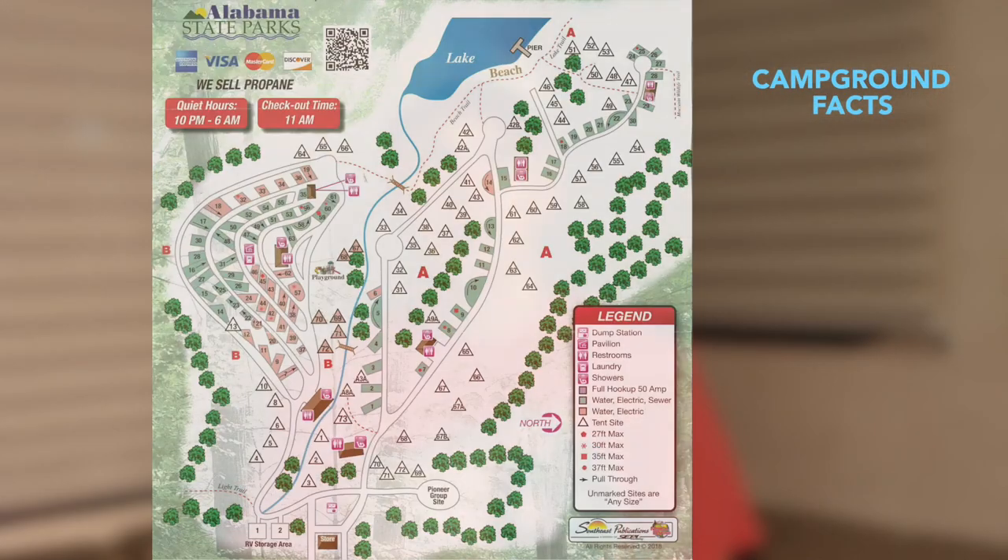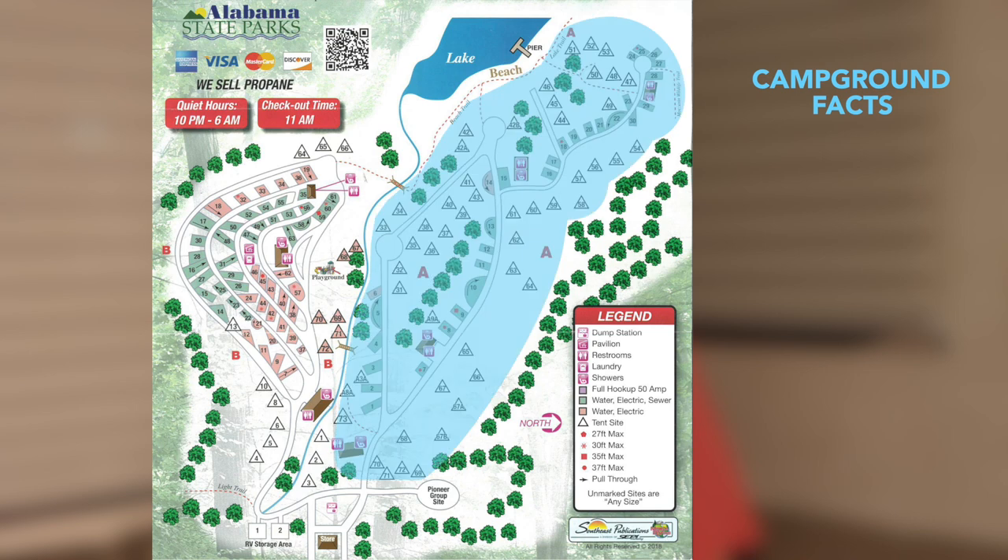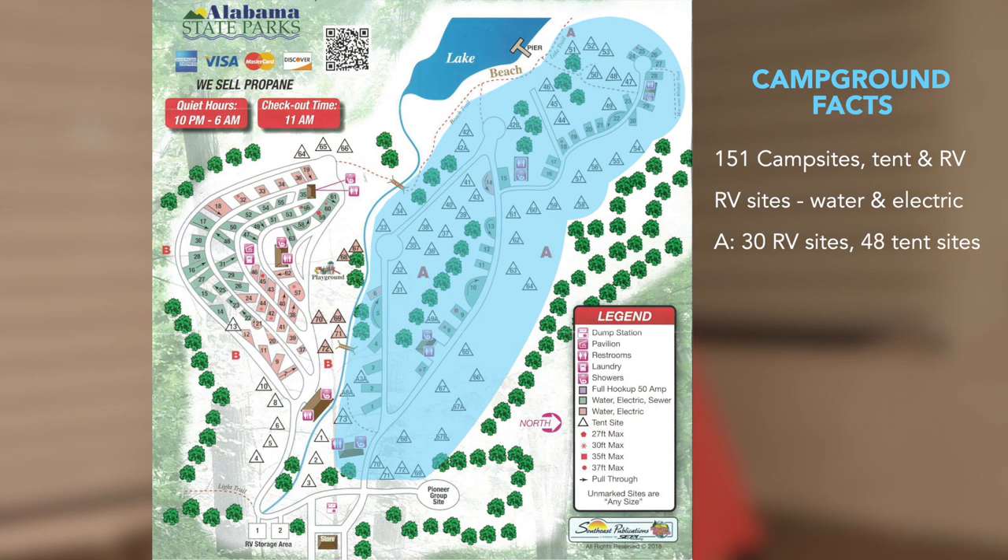Here are some campground facts. It's comprised of two areas, the A and B sections, with a total of 151 campsites mixed between tent and RV sites. All RV sites have water and electric. Section A has 30 RV sites and 48 tent sites.